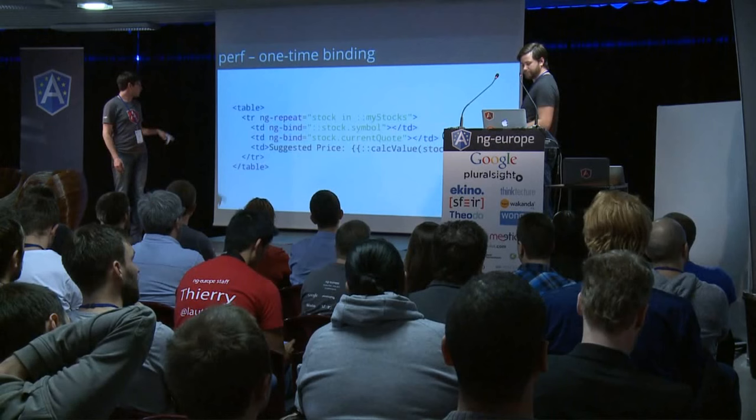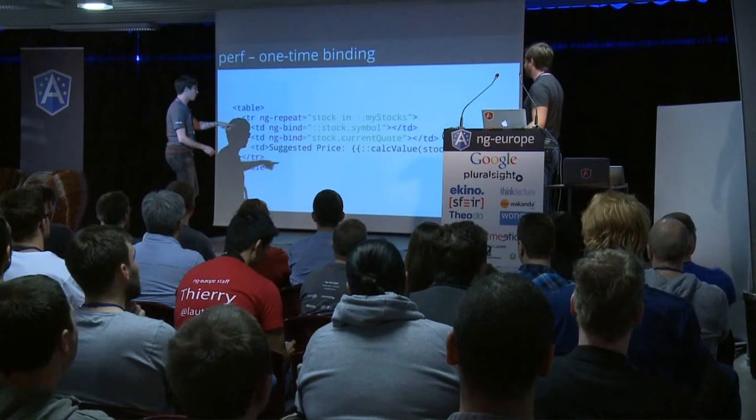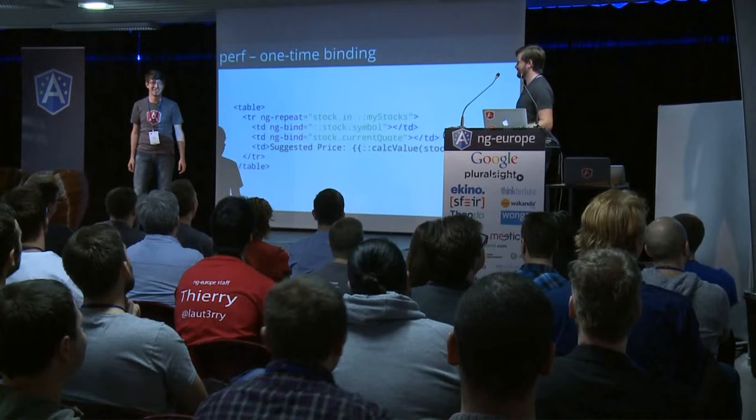A key thing here is that this really helps with your memory consumption. We also have zero-time bindings — if you remove the double curlies and the colons, that's the best performance win. Don't have expressions at all.